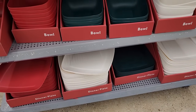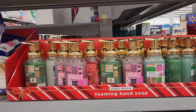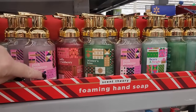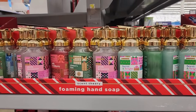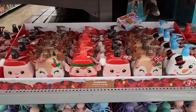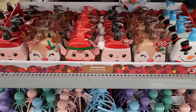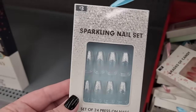The green one is the only one with any kind of pattern. Two fifty on the foaming hand soaps — Winter's Kiss, Berry and Bright, Pink Prosecco, Vanilla Bliss, Jolly Cranberry. Three on these cute hand soaps — Vanilla Snowdrops, Strawberry Santa's Cookies, Sweet Merry Mint, Snowberry. Three dollars.